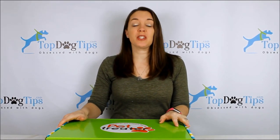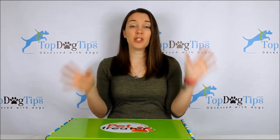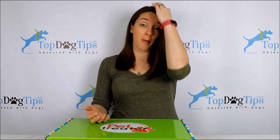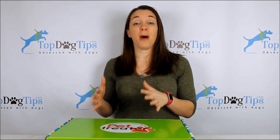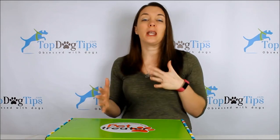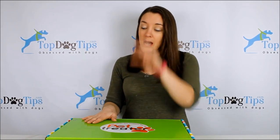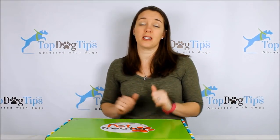Hey everyone, thanks for tuning in for this top 10 roundup of the best dog subscription boxes. I've tried a bunch of these — you can customize dog subscription boxes for anything from toys to treats to dog food. There's even a subscription box for supplements. I took 10 of my favorites to compare, focusing on boxes that all offer toys, treats, chews, and accessories.